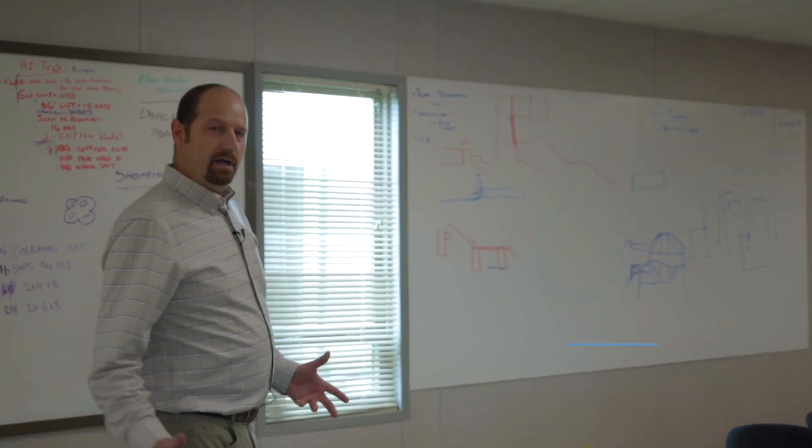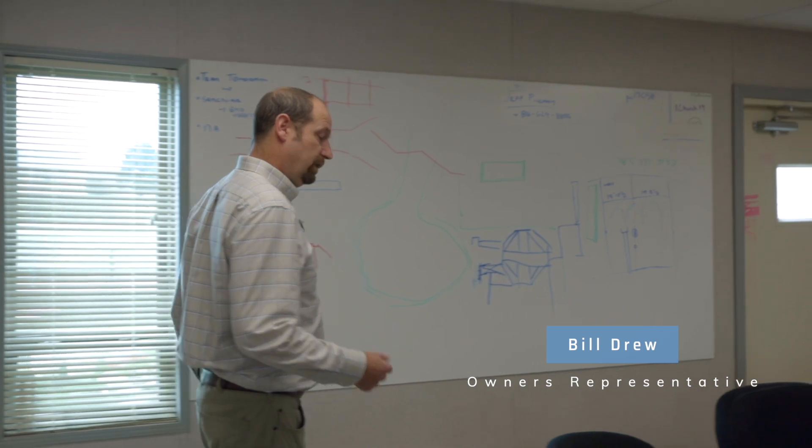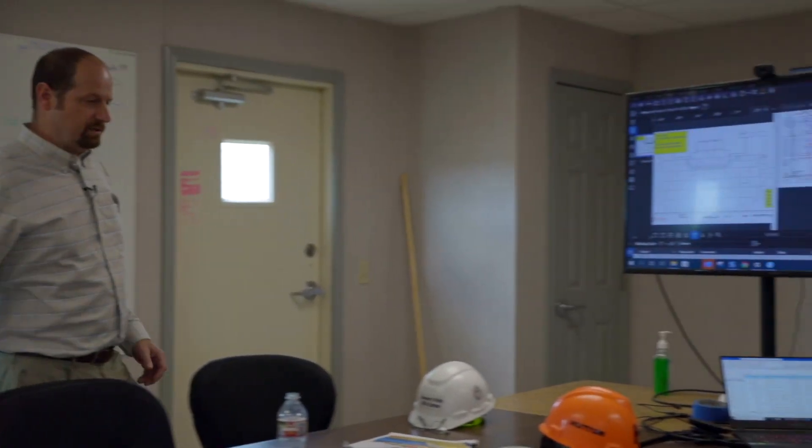Welcome back to the Immaculata Church Project here in St. Mary's, Kansas. Today we're going to give you an update on construction progress. We're here today in the job trailer with Chris Koenig, our project superintendent.